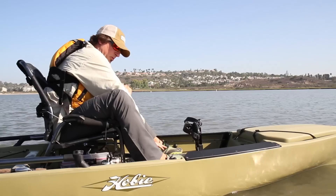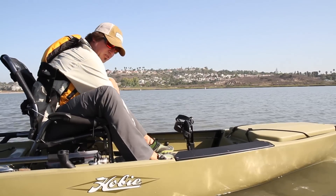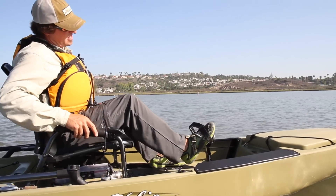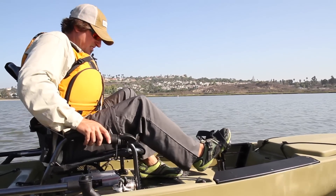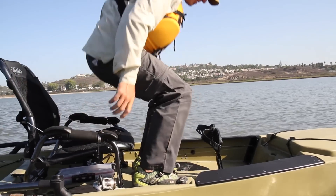We've flattened out the floor first of all, and we've installed a large rectangular hatch there. That hatch is great because you can quickly stand right in the middle of the boat.